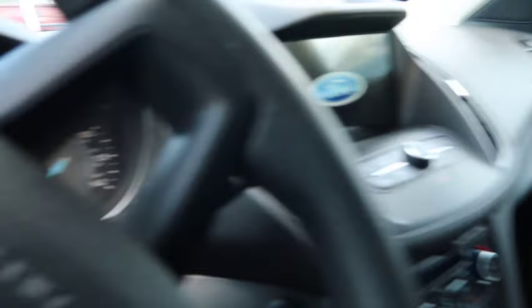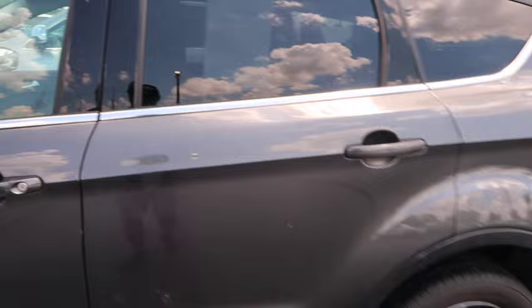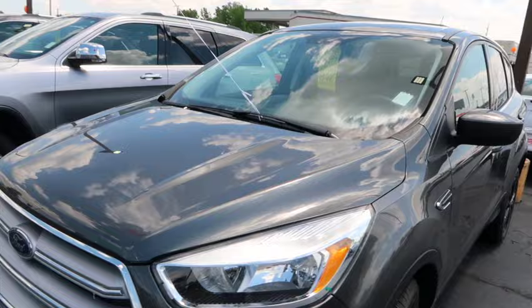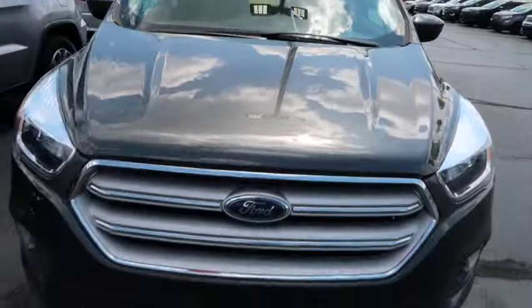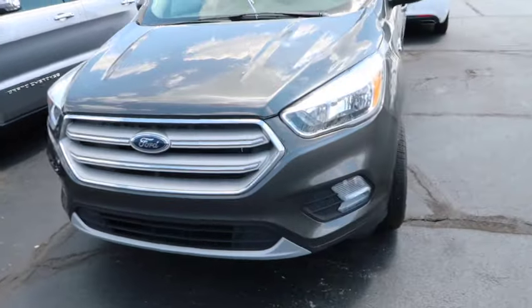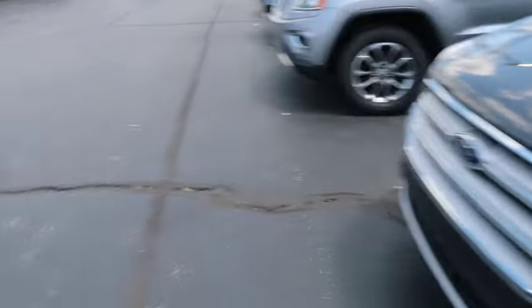They got a 2019 Ford Escape for $22,000 with 35,000 miles on it. I'm not familiar with Ford Escapes — I don't know if it's a good car or not. It's not a bad-looking vehicle, but $22,000 is kind of steep for an Escape. It's real small too — not a very big vehicle. Y'all got to tell me.